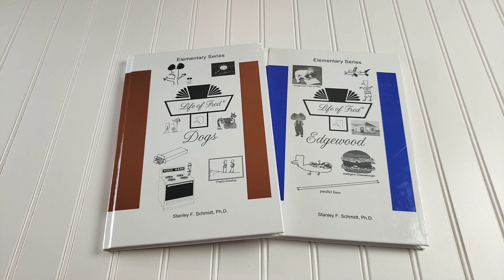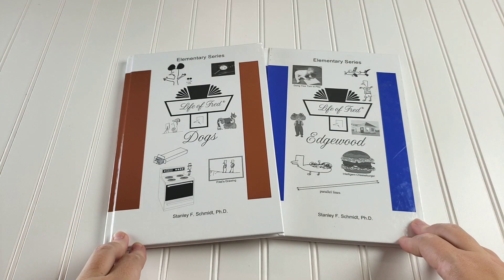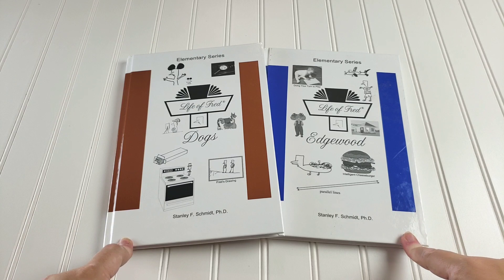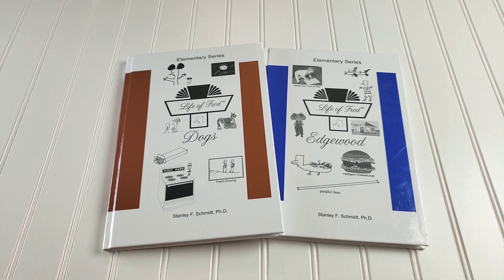Today's subject is math, and it's probably no surprise to most of you that our main thing will be Life of Fred. Emily adores Fred and she loves the story-based concepts within the books, so Life of Fred will be our main thing.